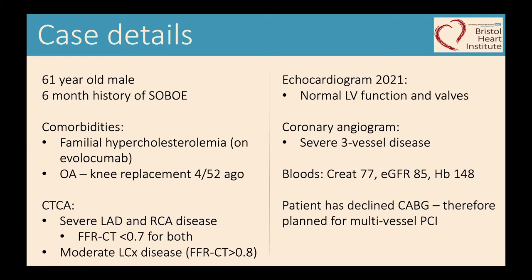This is a 61-year-old gentleman with a six-month history of increasing shortness of breath. He's hypercholesterolemic and has recently had a knee replacement for osteoarthritis. He presented to our rapid access chest pain clinic, had a CT coronary angiogram which showed extensive calcification, and an FFR-CT in the LAD and right coronary artery both less than 0.7. He has a normal echocardiogram and has recently had an angiogram. After discussing options including medical therapy and the different modalities of revascularization, through patient choice he has selected multi-vessel PCI.